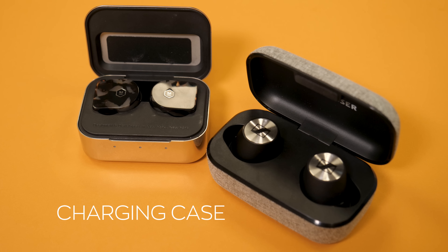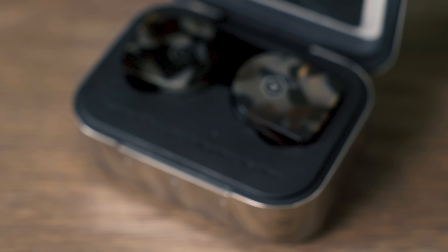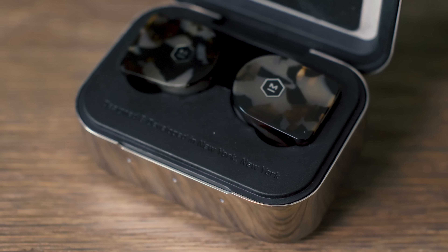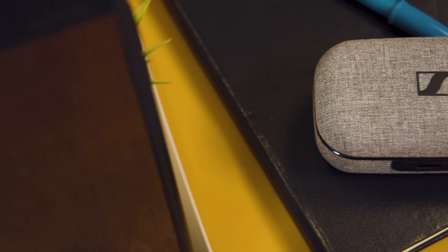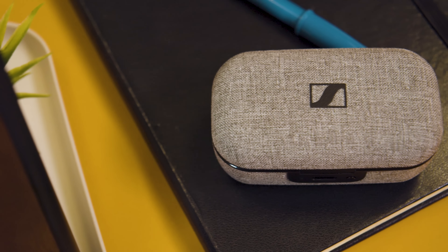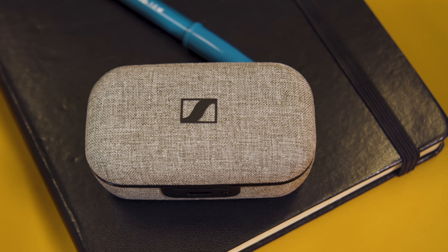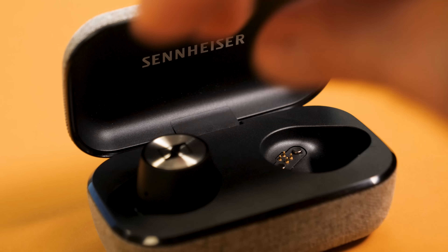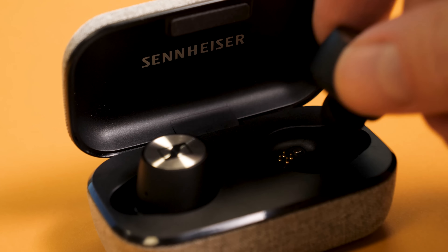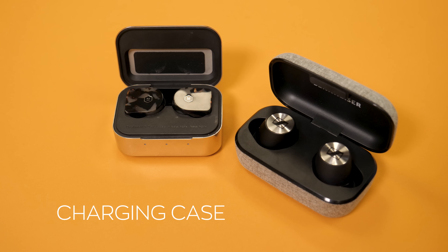Both pairs have impressive cases in their own right. We love the MW-07 stainless steel case, which feels like something a secret agent might get just before a covert mission, but it does tend to scratch over time and will show a lot of fingerprints. The Momentum's case is something we'd see in the pocket of James Bond's classic gray three-piece. It's a little larger and not quite as rugged as the MW-07's case, but it includes magnetic charging ports, which make it way easier to seat the buds when you're not using them. This one is too close to call, so we're going to call it a draw.